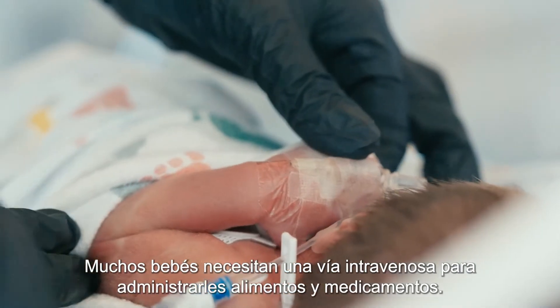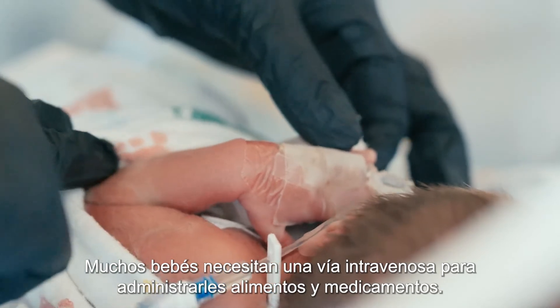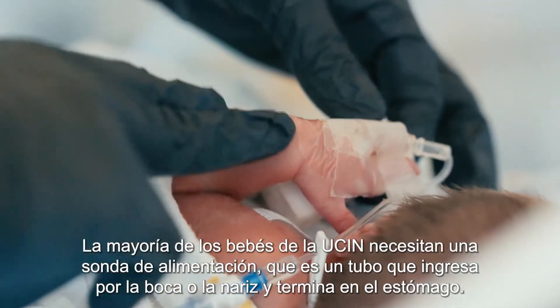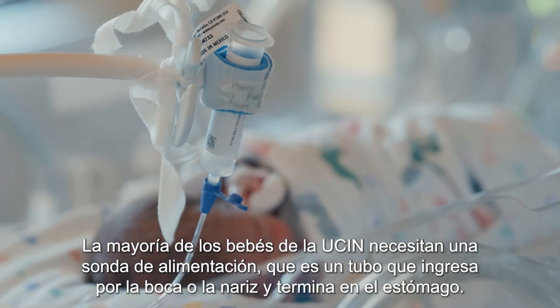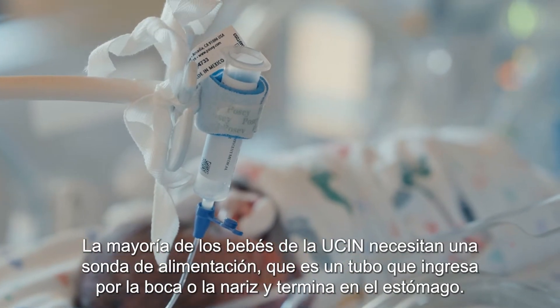Many babies will need an IV to provide nutrition and medicine. Most babies in the NICU also need a feeding tube, which is a tube that goes in through the mouth or nose and ends in the stomach.